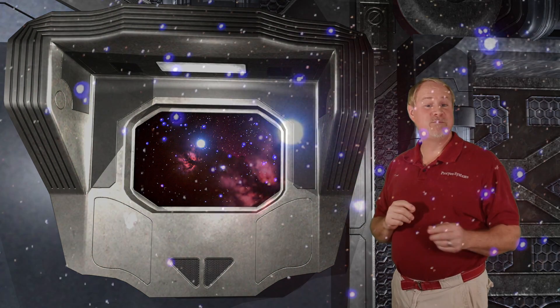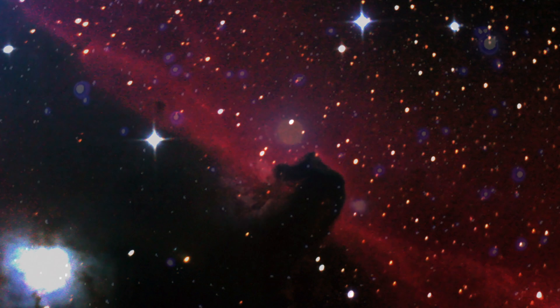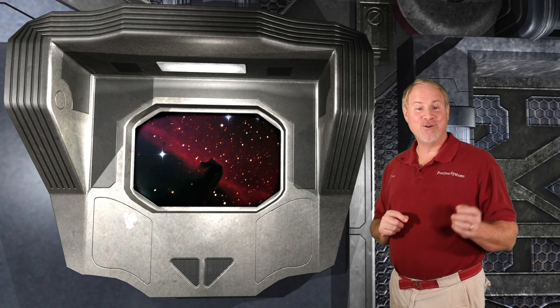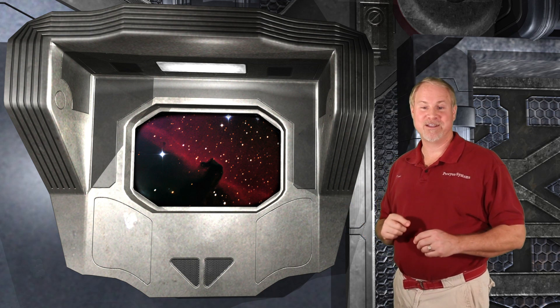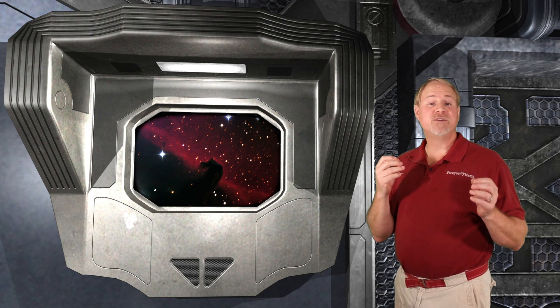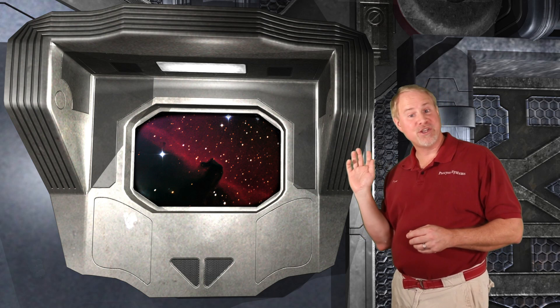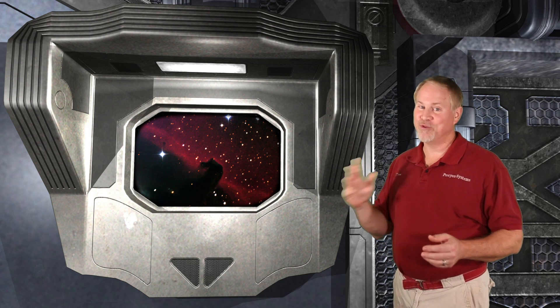Just a few degrees below Zeta also lies the famous Horsehead Nebula. Unfortunately, unless you have a very large telescope — 20 inches or larger — it is extremely difficult to see visually, even with special bandpass filters. But in photos like this one from KPO, the Horsehead is an amazing object. It's formed by some obscuring dust called a dark nebula that lies in front of the red emission nebula behind it. Where the object's name comes from is pretty obvious.